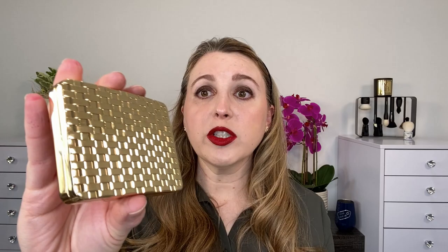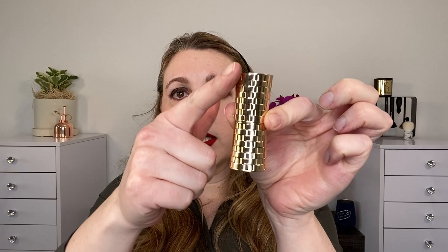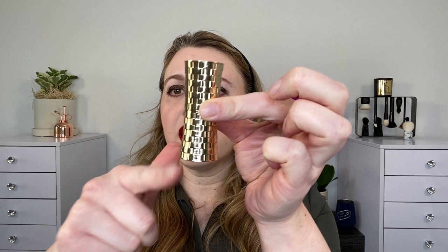First of all, the packaging on all of her products is absolutely stunning. It is designed based off of a bracelet that she has and apparently wears frequently. You can see that the lipstick case here has the Olivia Palermo logo, and you have this concave kind of shape to it with a basket weave pattern. It is magnetic and it's just stunning.